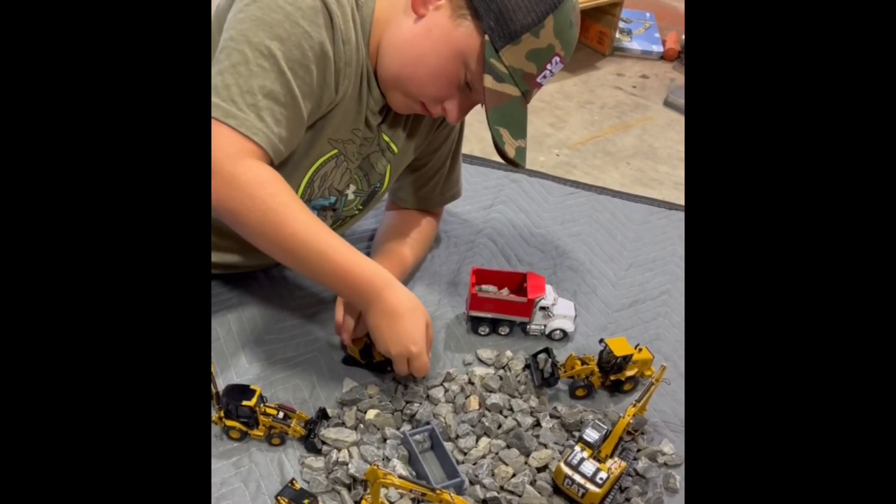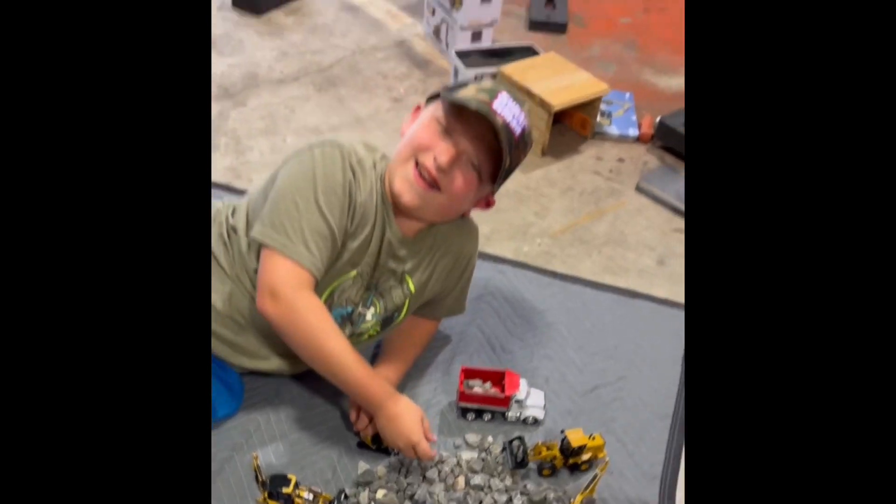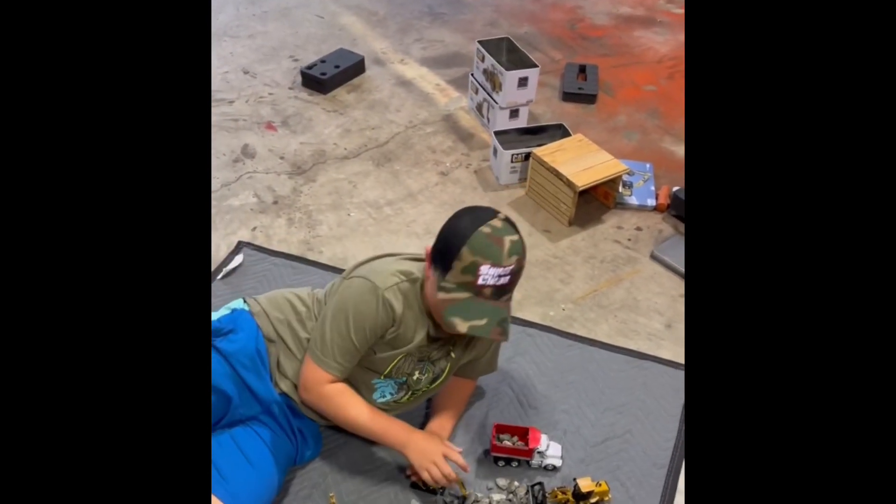The only difference between your toys and mine is that mine costs a whole lot more money, I guess. And they're a whole lot bigger. Oh, that's right.